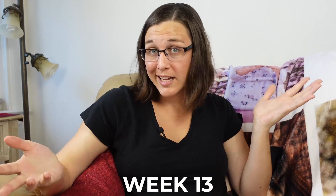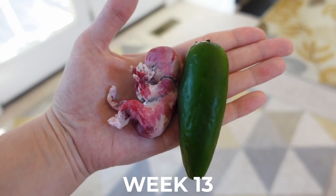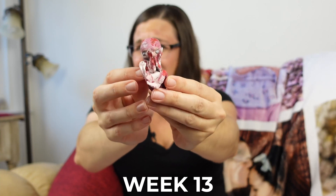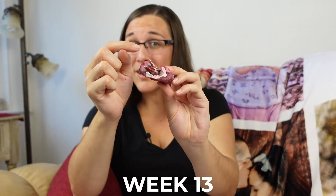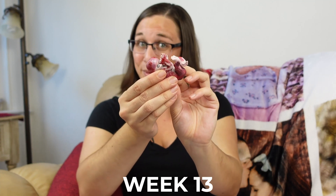At week 13 your baby is roughly 3.75 inches long, which is equivalent to roughly 9.5 centimeters. The bones beneath the still mostly transparent skin continue to grow stronger and get longer and harder. Meanwhile your little jalapeño's fingertips are covered in their own unique fingerprints at this point.